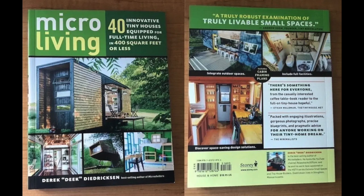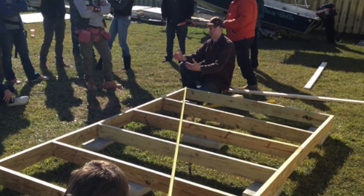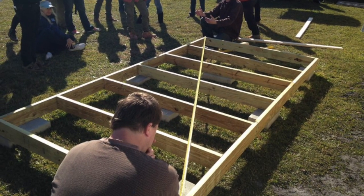If you want to support the channel, check out my latest book in the description below. And Tiny House Summer Camp Year 11 is happening in Vermont — details down below in the description as well.